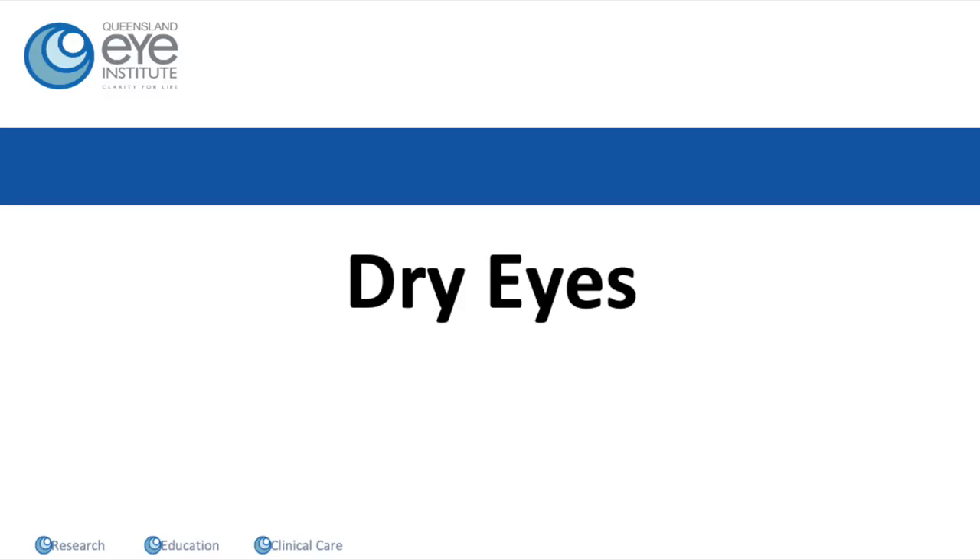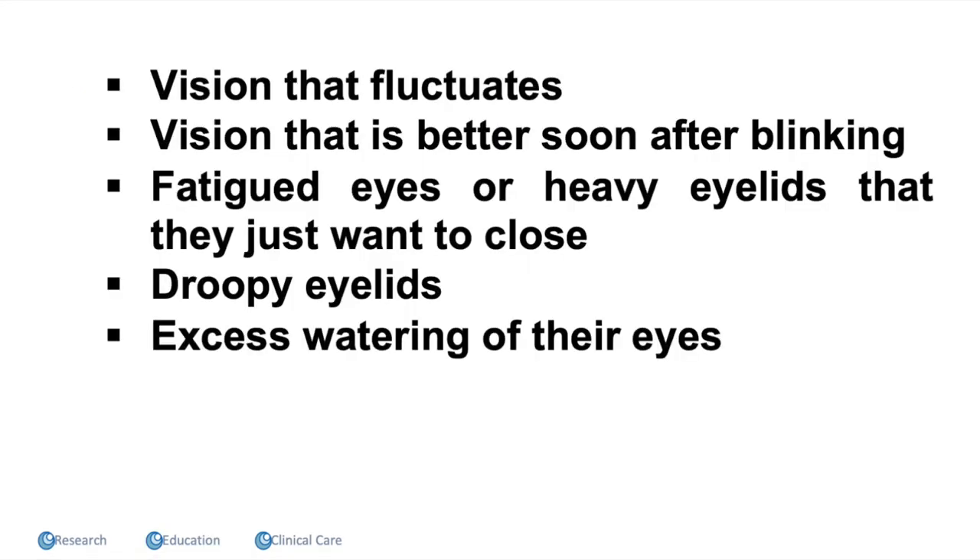It's really common to develop a little bit of temporary dry eye after the pterygium operation, and that tends to last for about two to three months. Patients don't say their eye feels dry — they say the vision fluctuates, they need to blink to see clearly, their eyelids feel heavy, or a lot of patients actually complain of watering of their eyes, which means their tears are out of balance. Tears are meant to be oily, so if the oil layer is a little bit reduced, patients will often say their tears trickle down their face — when actually the eye is dry and the tears are out of balance.